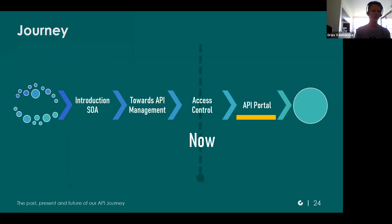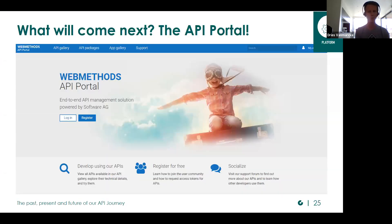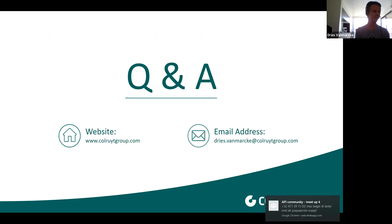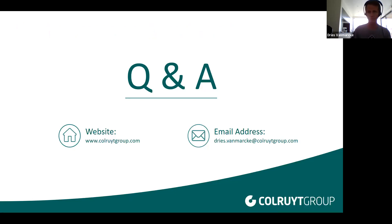But that's still not enough. We also need to have an API portal for exposing our external partner APIs and public APIs — to have external documentation, internal documentation, self-registration, and to find documentation. Until now, we didn't spend the efforts. But in future, we think the time will be there to introduce the API portal. And that was our journey. Now it's time for questions.